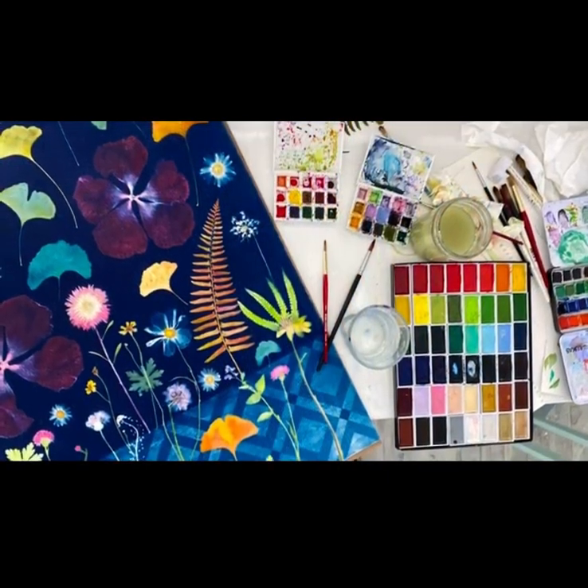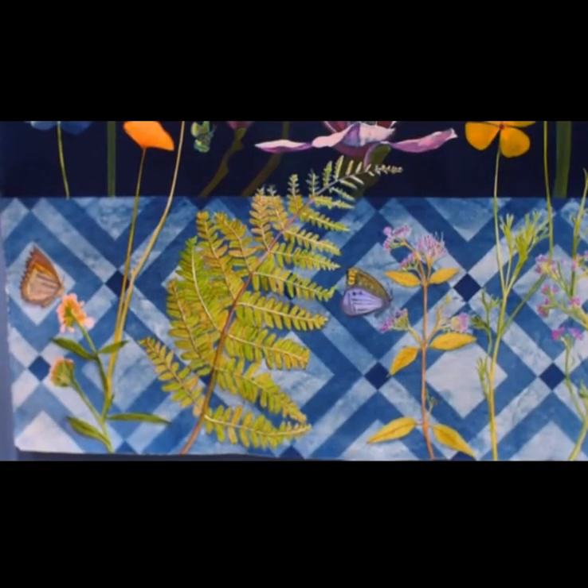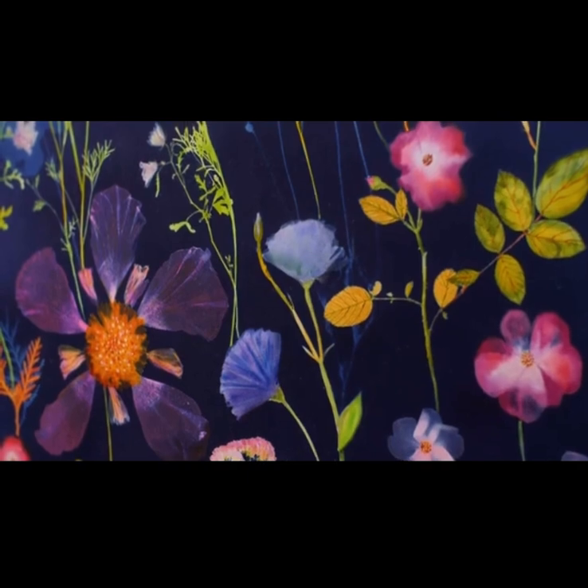There's a real sense of optimism to the work. I think it's about being able to overcome something — having both the fragility of the plants but then the power of them.